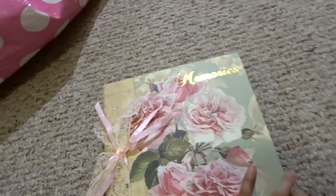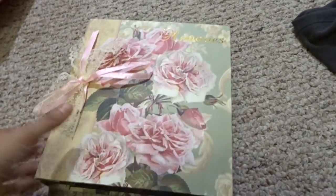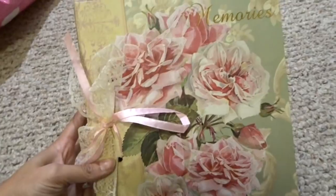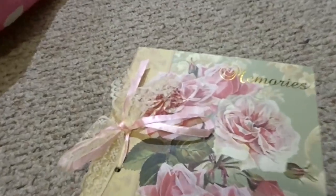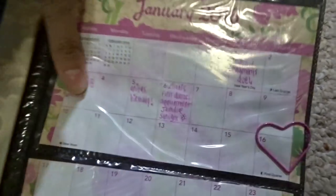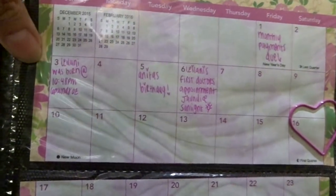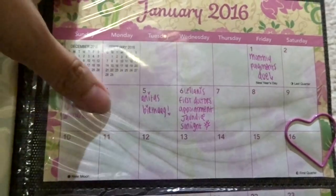We've been cleaning out the garage and I found what I thought was a little planner, but it's actually a photo album. It just says 'Memories' and it's very shabby chic with the floral pattern and lace with a cute little ribbon. I used this for 2016 as a little planner. This is when Leilani was born — she was born at 10:48 PM, six pounds eight ounces.